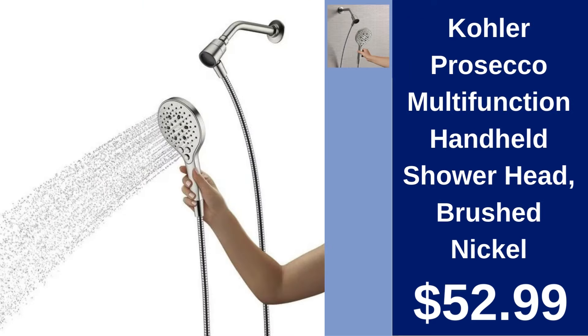Kohler Prosecco Multi-Function Handheld Shower Head Brushed Nickel $52.99. Experience luxury with this multi-function handheld shower head offering a variety of spray settings.